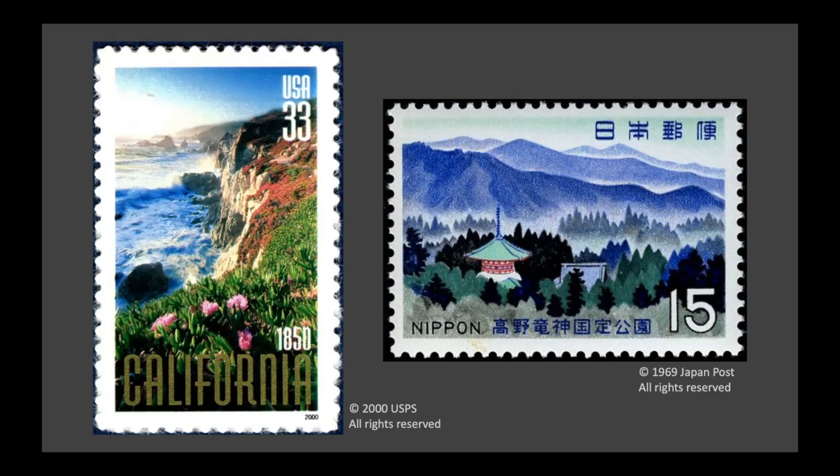Isamu Noguchi was born in California and raised in Japan. Here you can see two postage stamps with pictures of what those places look like. California is shown on the taller stamp on the left, and the stamp of Japan is on the right. Isamu moved to Japan with his mother when he was two years old and lived there until he was 13. Isamu's father was from Japan and his mother was from the United States, in California. What do you notice about these two places from the pictures? What is the same? What looks different?